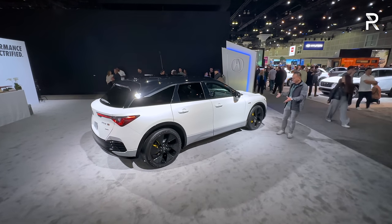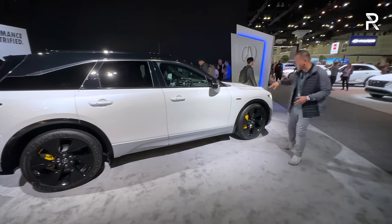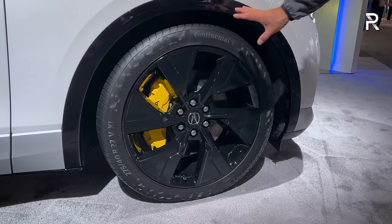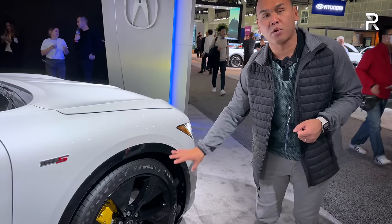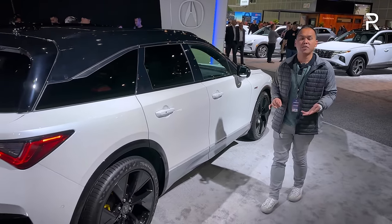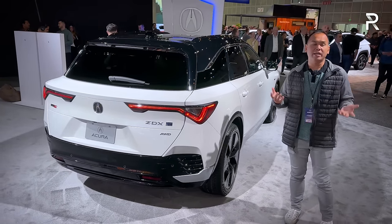Before we wrap up, I wanted to show a differently specced ZDX Type S. Compared to the blue one we first showed, this white exterior with a black two-tone roof and black mirrors is a really excellent color combination. The 22-inch wheels, which had a machine finish before, are now blacked out in a Berliner black accessory wheel, riding on 275/40R22 summer performance tires — that's going to be a dealer accessory. It's got a three-inch larger front brake rotor at 15.6 inches with a Brembo yellow painted caliper. The ZDX Type S definitely looks better, but the A-Spec is going to be the volume seller, starting at around $60,000 estimated. The Type S will likely be above $70,000, and Acura will announce final pricing closer to the on-sale date.